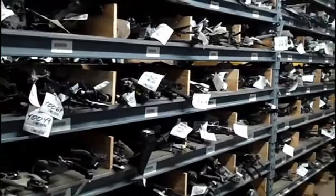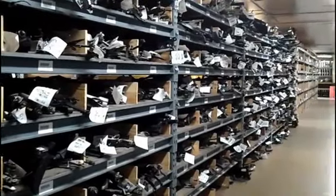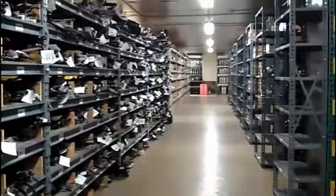Our 40,000 square foot warehouse is fully stocked with late model used, OEM, and aftermarket parts. Northlake Auto Recyclers carries thousands of parts ready when you need them.